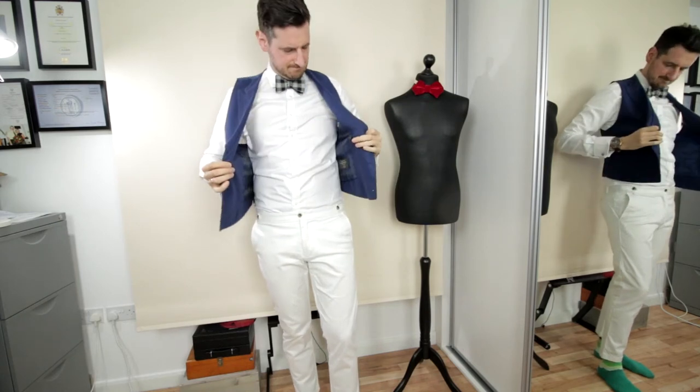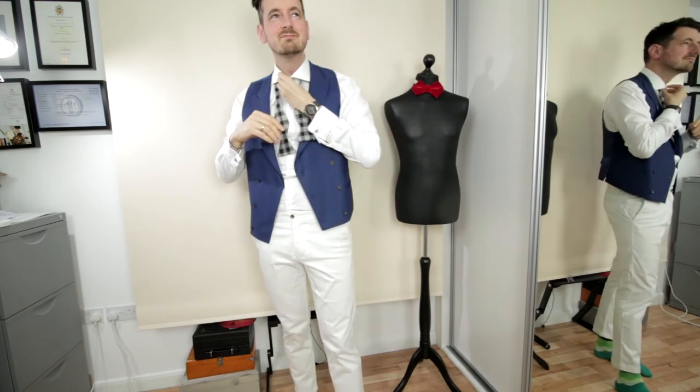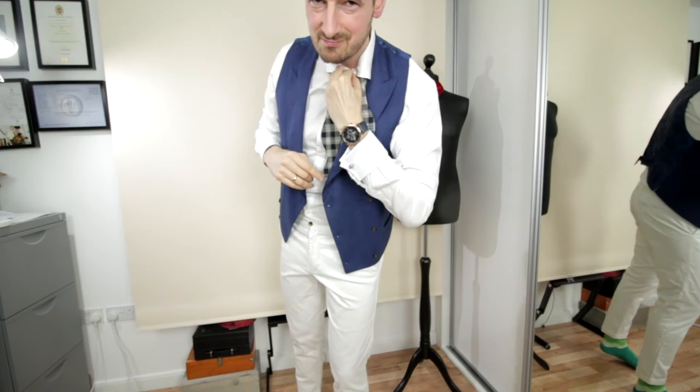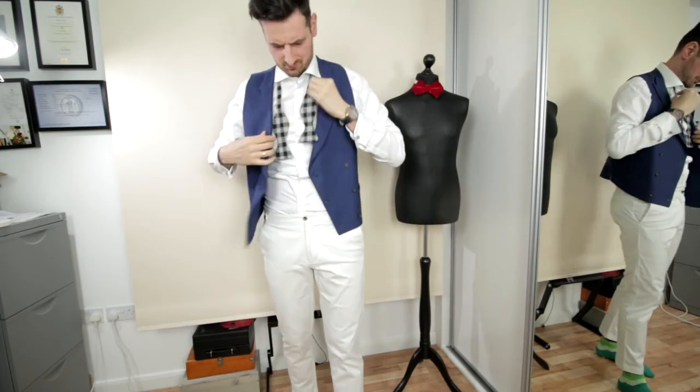And as a bonus, for this particular suit I also got a double-breasted waistcoat. This is not to be worn with the double-breasted jacket, but I had excess material and wanted to try another fabric and cut, so we just made one so I can try to incorporate that as well.